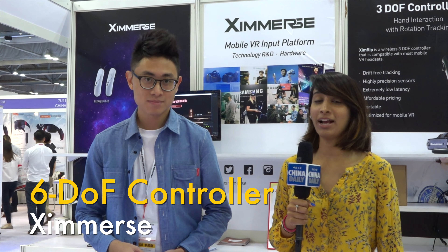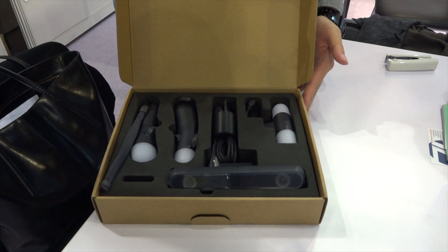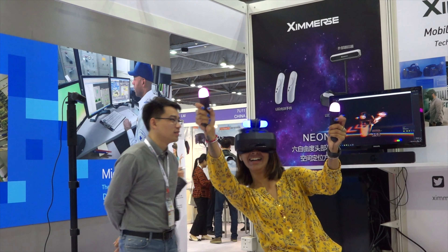This is Candice from China Daily, and right now I'm at the Mobile Electronics Show with Eximers' Tommy. Tommy has a really fun product to show us today. I just tried it out and it was crazy amazing, although it took me three tries to fight with the enemy. So Tommy, what do we have here?